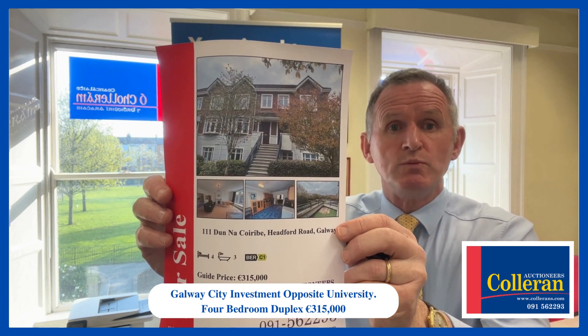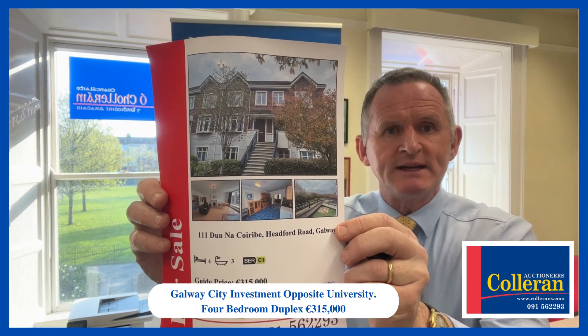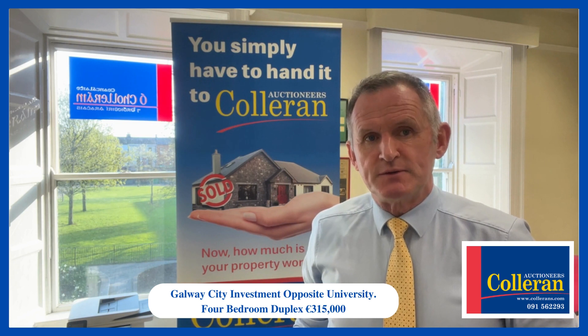This is 111 Dún na Coiribe on the Headford Road, just opposite Dunnes Stores, outside the city centre. This is a bright, spacious four-bedroom duplex apartment just on the bridge there beside the River Corrib, opposite the university.